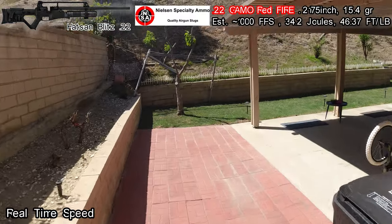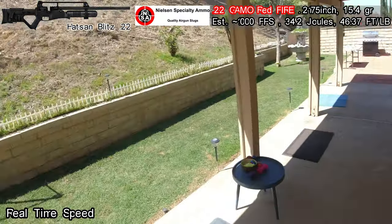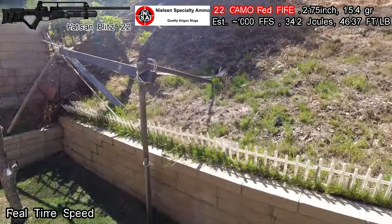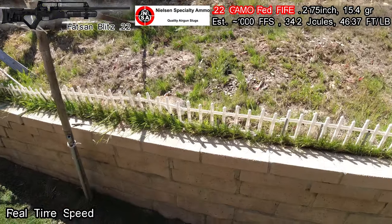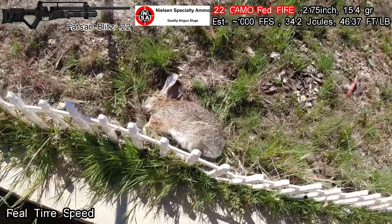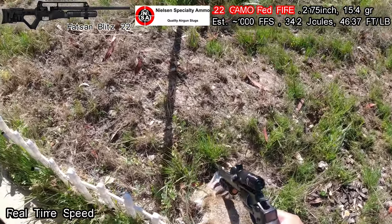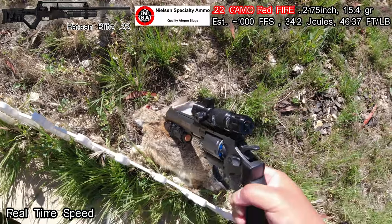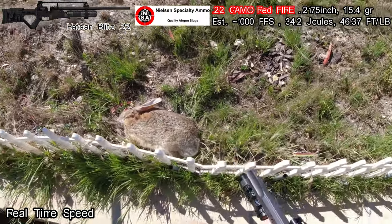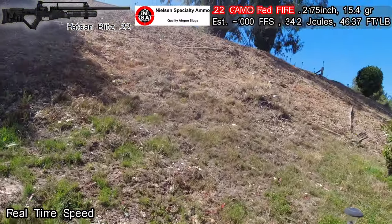We are running 4K resolution. Where is the bunny rabbit? The bunny rabbit — oh, it is right here. Shot right in the eye. It is dead.